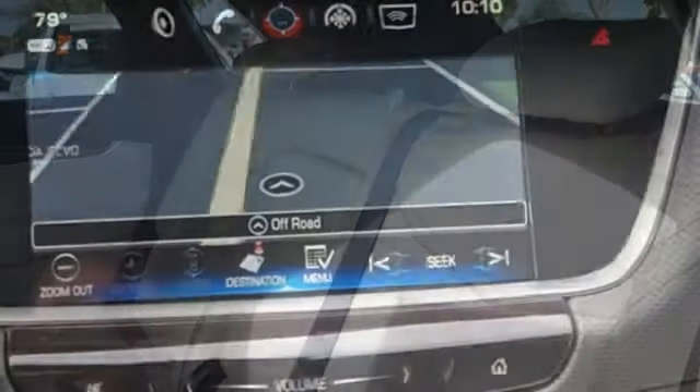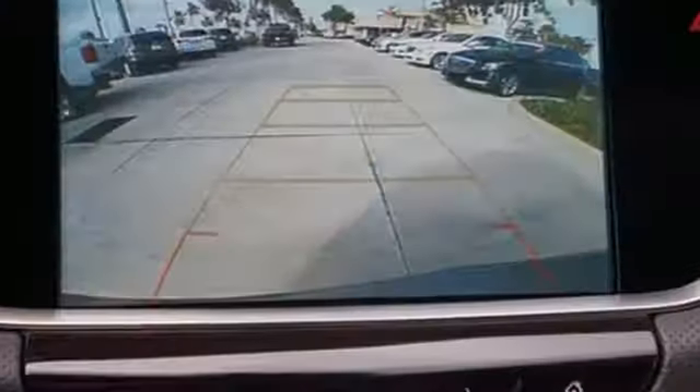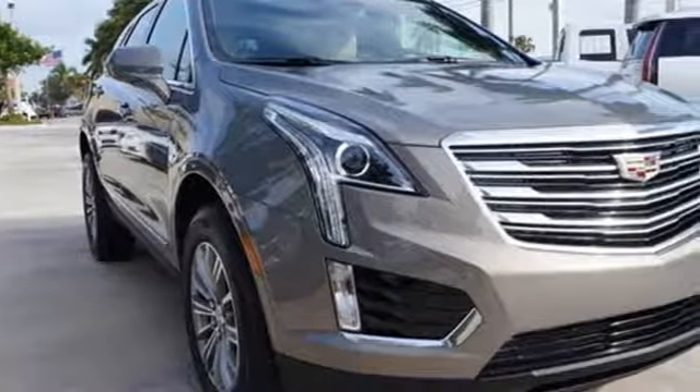Auto dimming rear view mirror, active noise cancellation, Wi-Fi hotspot, dual zone climate control, front and rear parking sensors, and power with tilt down heated mirrors.